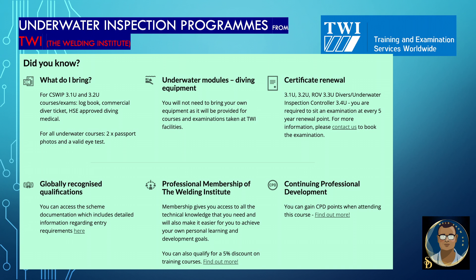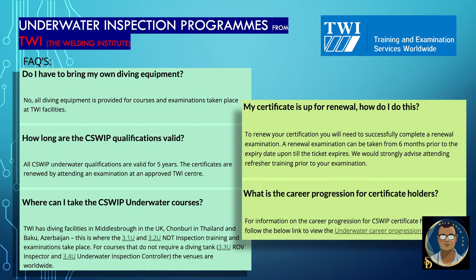Some FAQs: Do I have to bring my own diving equipment? No — all diving equipment is provided for courses and examinations taken at TWI facilities. How long are C-Sweep qualifications valid? All C-Sweep underwater qualifications are valid for five years and are renewed by attending an exam at an approved TWI center. Where can I take the C-Sweep underwater courses? TWI has diving facilities in Middlesbrough, UK; Chonburi, Thailand; and Baku, Azerbaijan — where 3.1U and 3.2U NDT inspection training and examination takes place. For courses that do not require a diving tank, such as 3.3U ROV Inspector and 3.4U Underwater Inspection Controller, venues are worldwide.